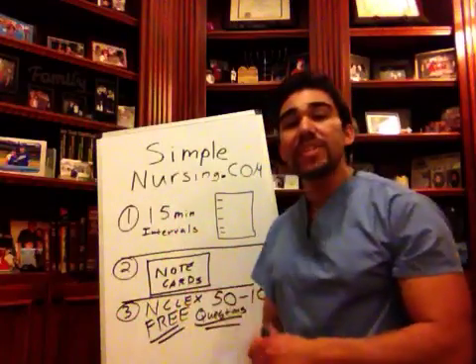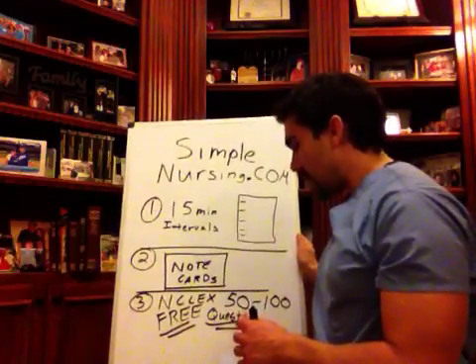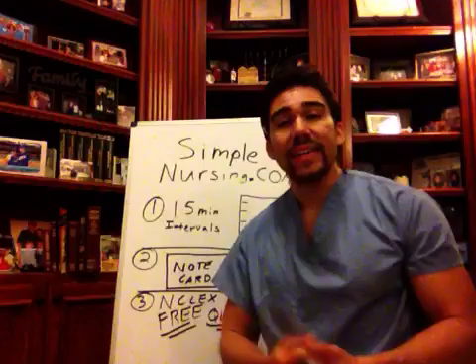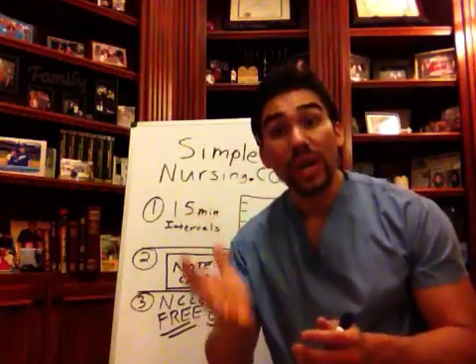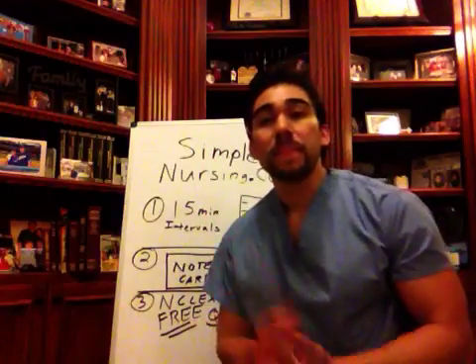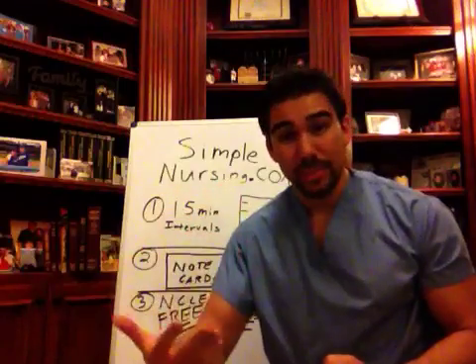So the three things that you really need to know I have outlined right here. But before I start with this, I just need to say that this video is really going to help you cut study time. The main thing that we do at SimpleNursing.com is make nursing school simpler.